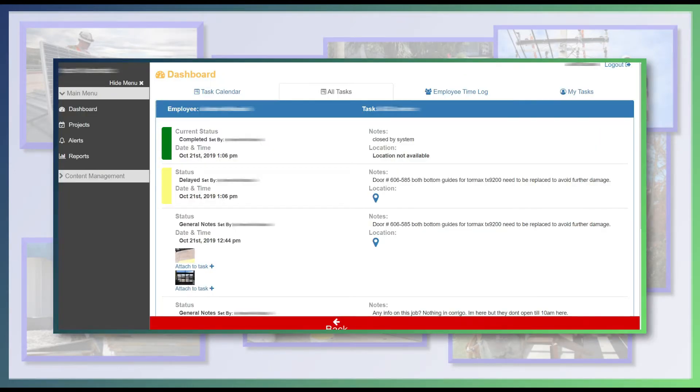As your crews work on their tasks, they can send photos and notes about how the job is coming along. You'll know what is getting done without having to be on site all the time.